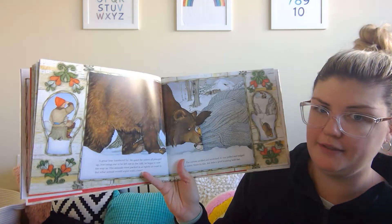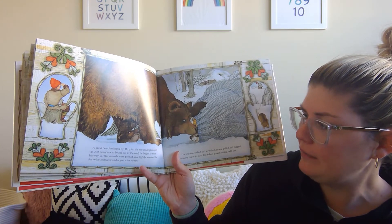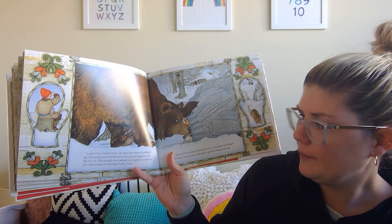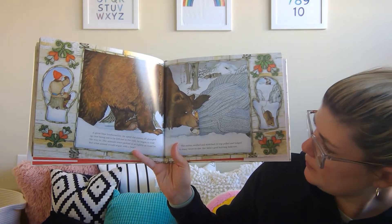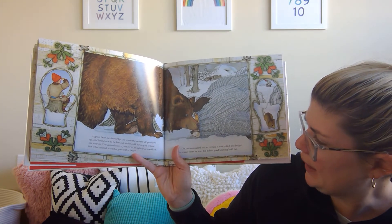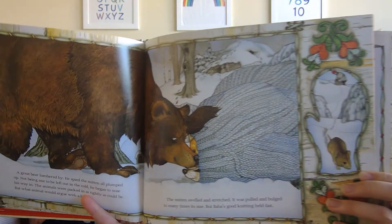A great bear lumbered by. He spied the mitten all plumped up. Not being one to be left out in the cold, he began to nose his way in. The animals were packed in as tightly as could be, but what animal would argue with a bear? The mitten was swelled and stretched — it was pulled and bulged to many times its size, but Baba's good knitting held fast.